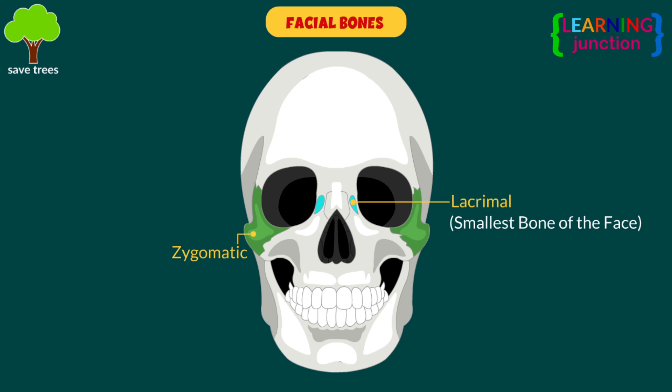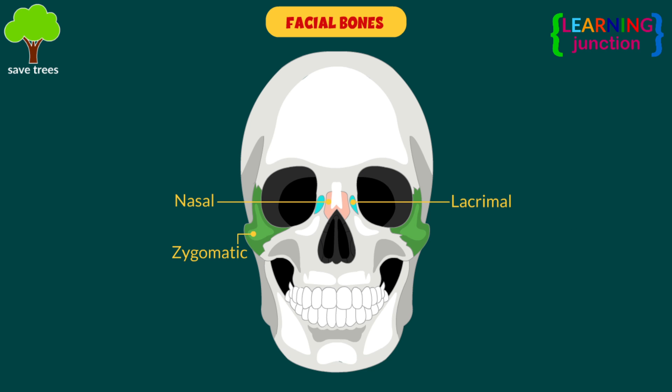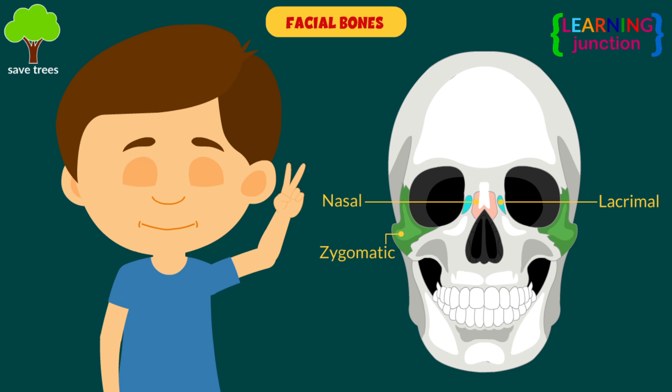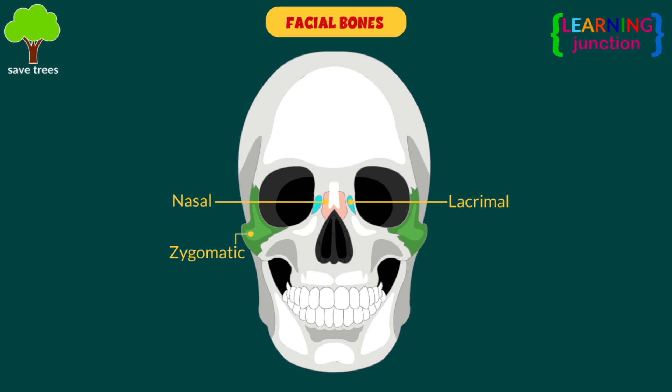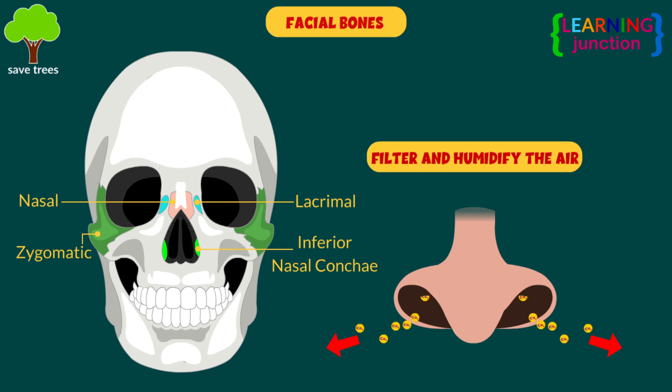Lacrimal — these are the smallest bones of the face. They form part of the medial wall of the orbit. Nasal — these are the two slender bones located at the bridge of the nose. Inferior nasal conchi — they are located within the nasal cavity. These bones help to filter and humidify the air that you breathe.